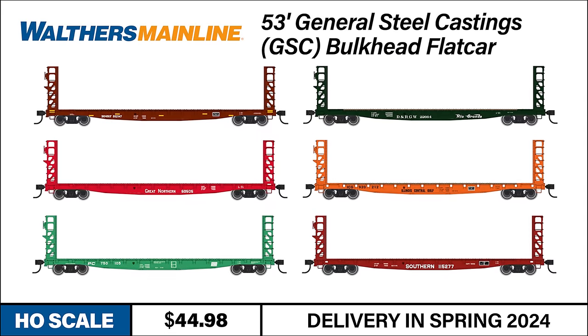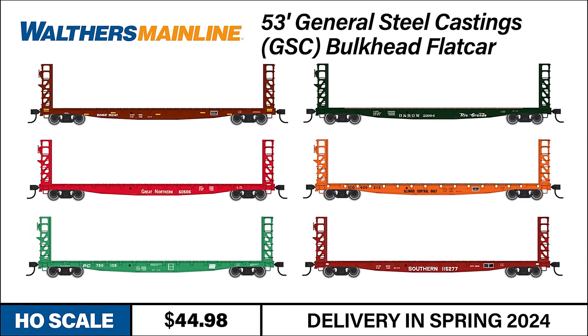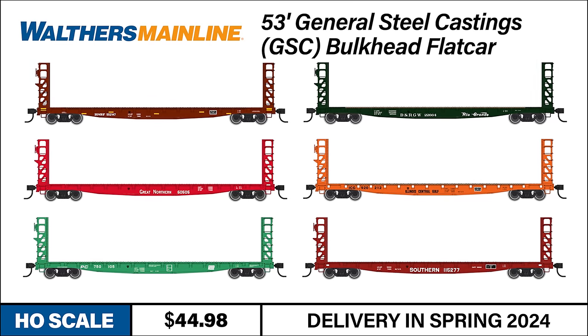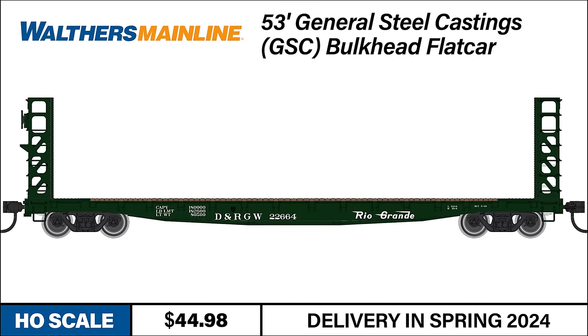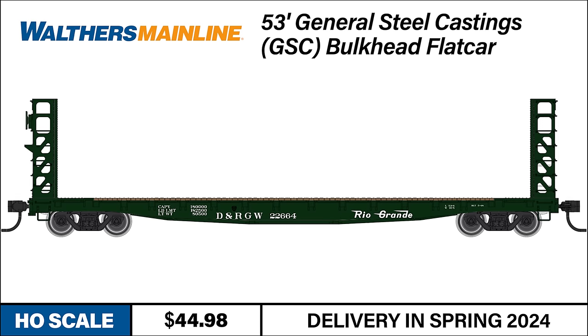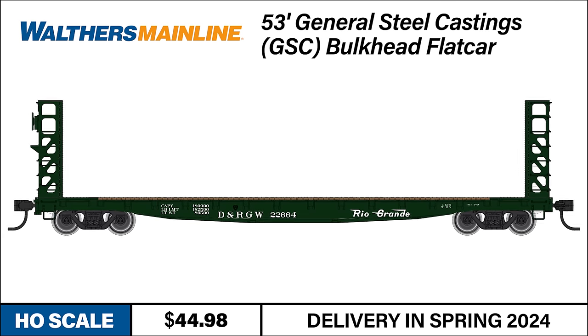Our next freight car can fit right into a mixed consist set in the same era. In service from the 1950s to the early 2000s, General Steel Castings built 53-foot bulkhead flat cars were among the most versatile cars ever to enter service — used to ship pipe, formed steel, utility poles, lumber, building materials, or even the steel rails they rode on, fitting into mixed consist freight trains across five decades.